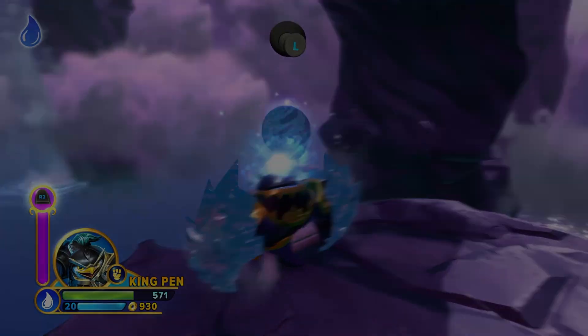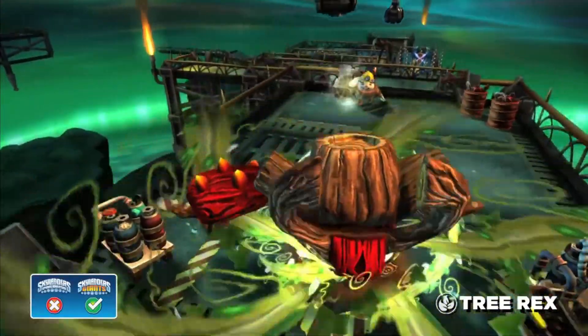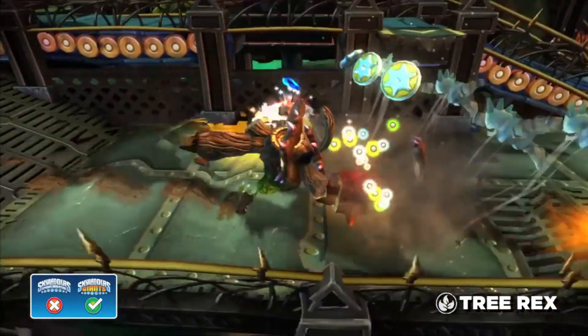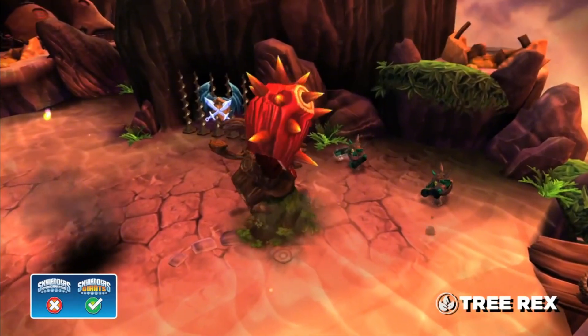I personally have a couple of Skylanders whose chips don't work. My Voodood no longer works, and I have a Granite Crusher that doesn't read at all. What does concern me a little is people saying that these chips just sort of stop working after a while because it's been so long — like 2011 or 2012, which is 10 to 15 years ago at this point.